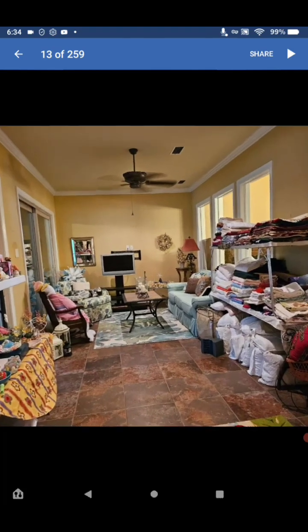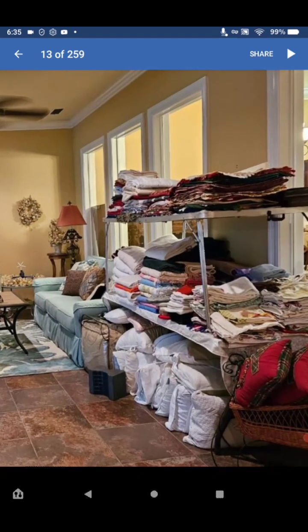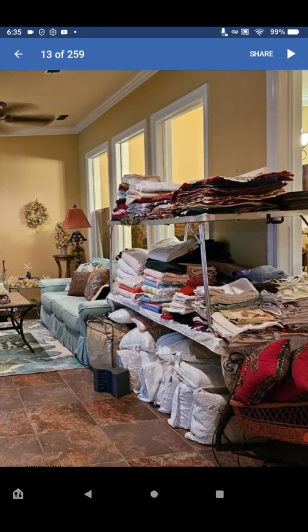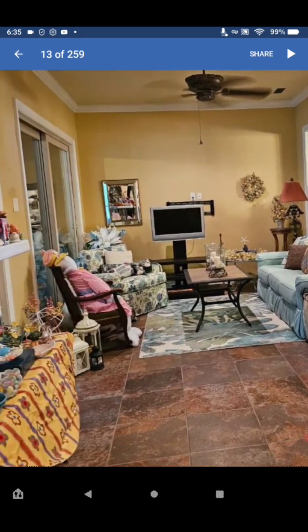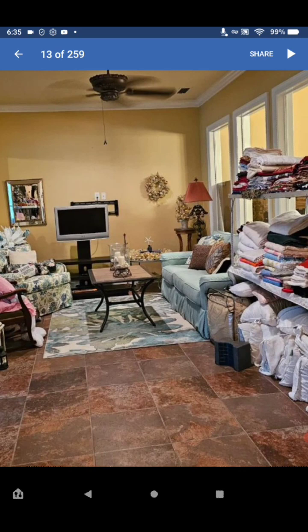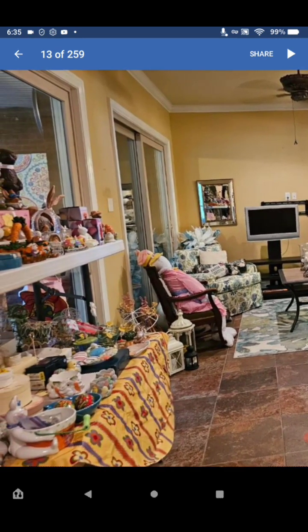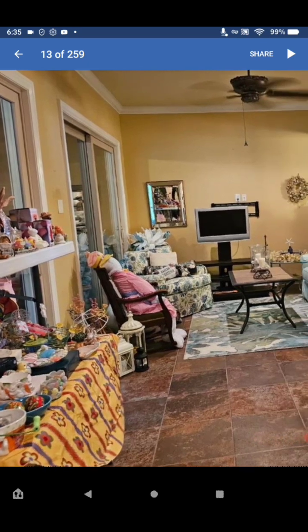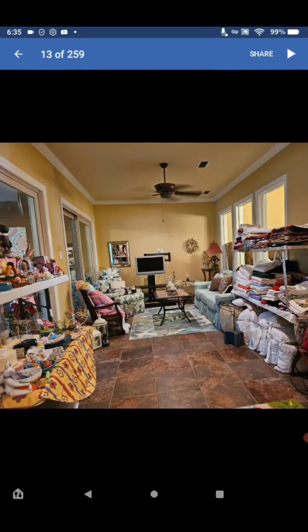Another room with towels, bedding, sheets, linens, and different things. Look at the furniture — typical Florida setup with the TV. And look at the candle holders — very nice.